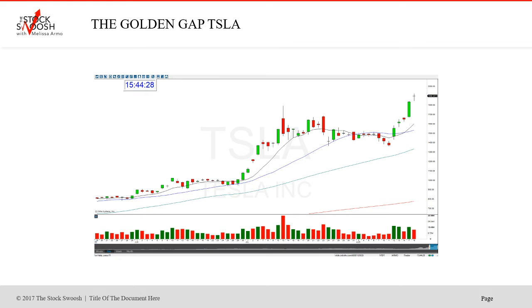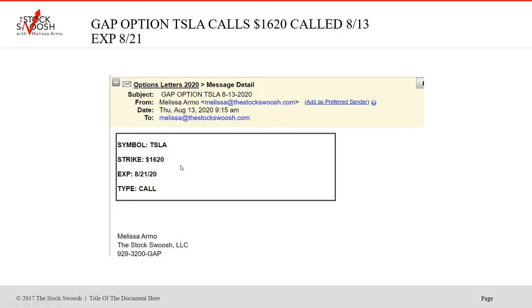The stock ran out well over 1900, which is utterly insane. The stock actually did run 300 points from the first trade. So the first trade was on the 13th — I called the 1620 strike, expiring Friday the 21st. Stock ran $300 through the number. It was completely, completely insane.